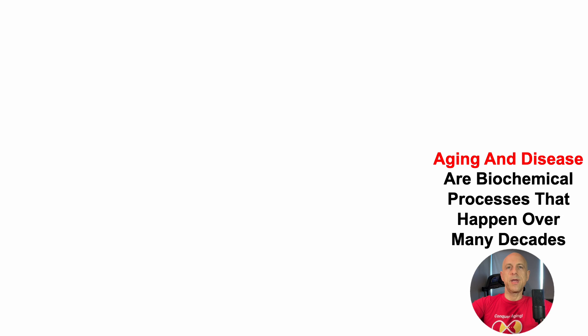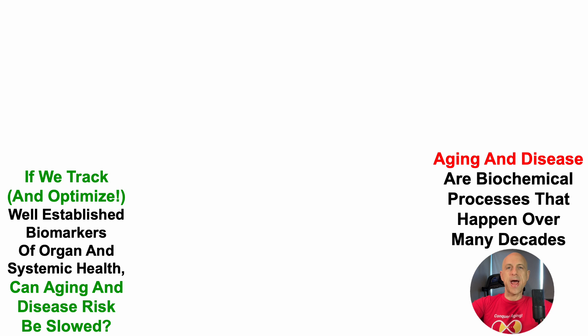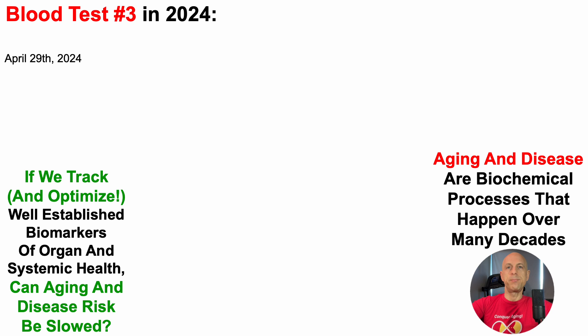Aging and disease are biochemical processes that happen over many decades. So if we track and optimize well-established biomarkers of organ and systemic function, can aging and disease risk be slowed? That's the central premise of the YouTube channel. And with that in mind, two weeks ago, I blood tested for the third time in 2024.